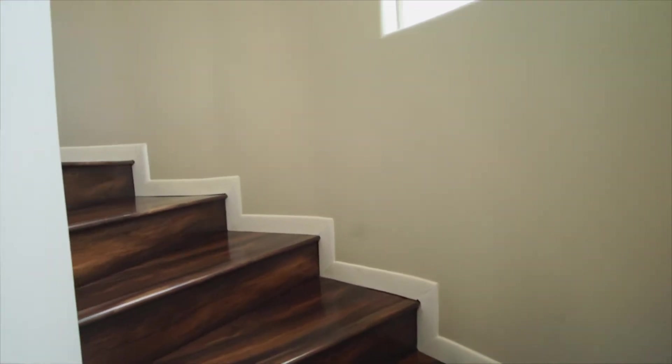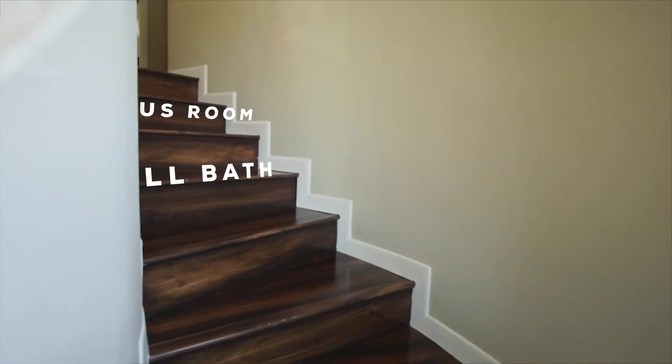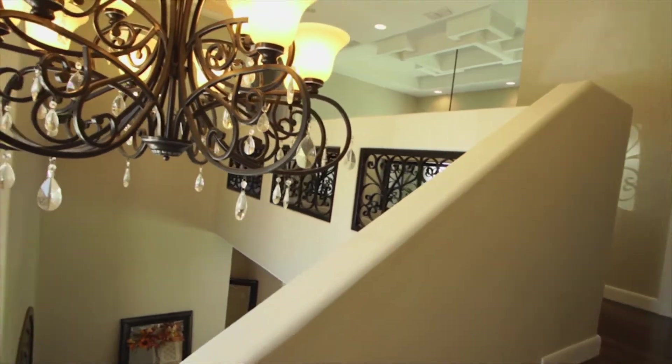Upstairs we find two additional bedrooms, one full bath with tile flooring, and a bonus room that could be used as a study, game room, or anything you want.